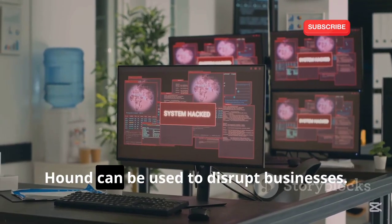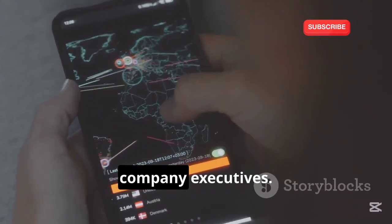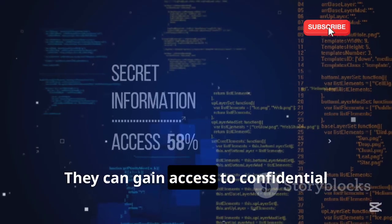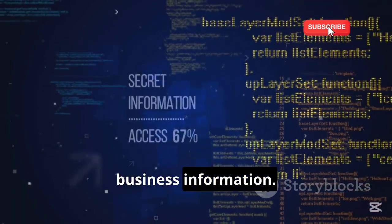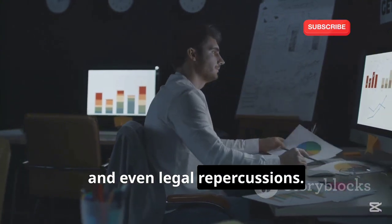Beyond individual targets, Hound can be used to disrupt businesses. Hackers can track the movements of company executives and gain access to confidential business information. This can lead to financial losses, reputational damage, and even legal repercussions.